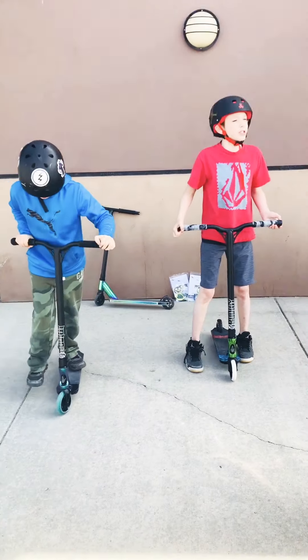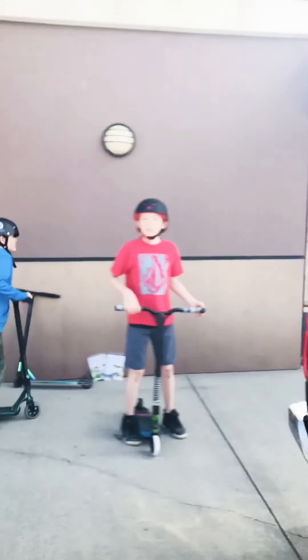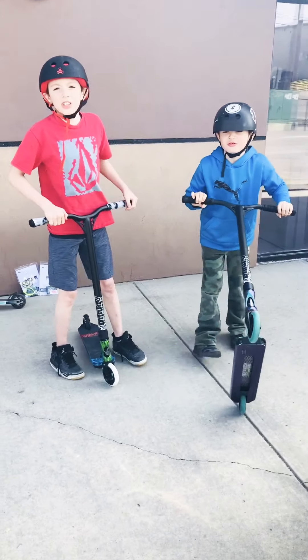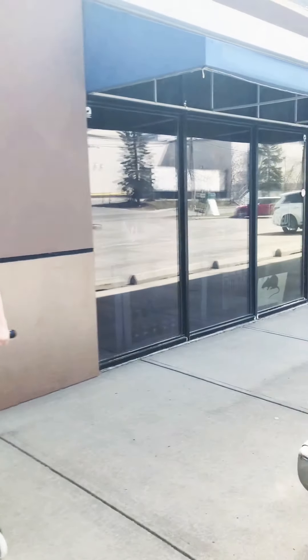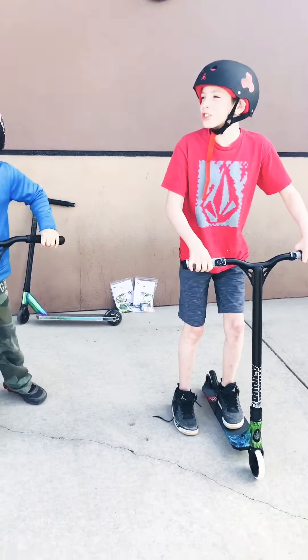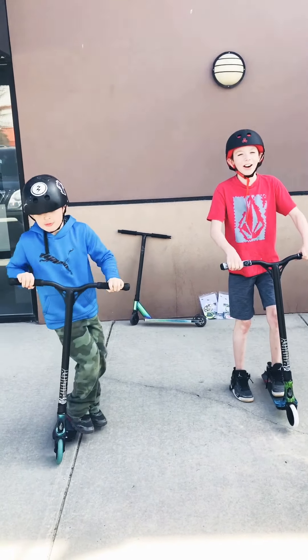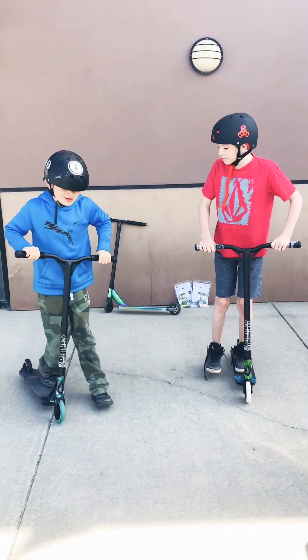Today we went to Roman Scooters. You can still order through their online shop, but this is their normal store. They're just closed in the way you'd like right now if you want to go pick it up.